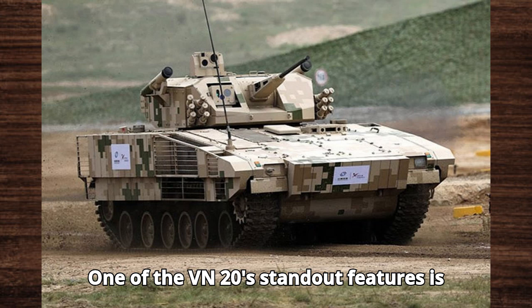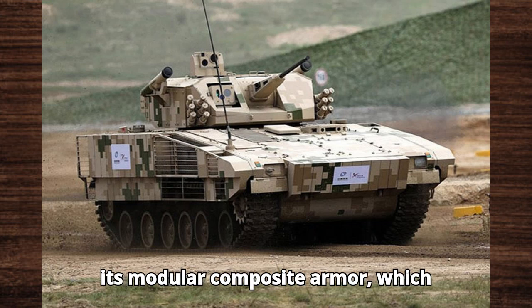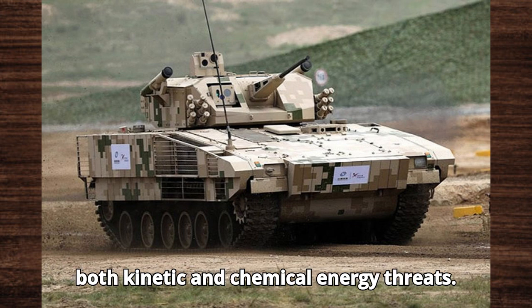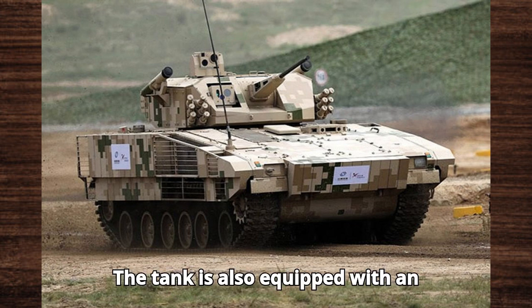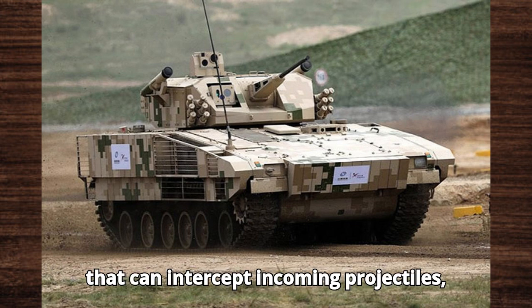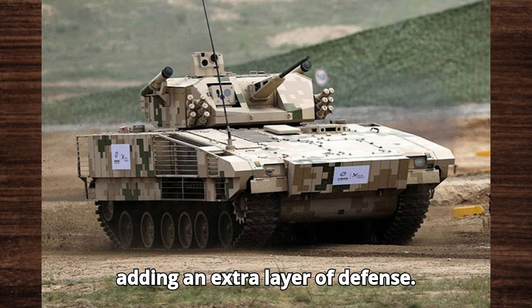One of the VN-20's standout features is its modular composite armor, which provides exceptional protection against both kinetic and chemical energy threats. The vehicle is also equipped with an advanced active protection system (APS) that can intercept incoming projectiles, adding an extra layer of defense.